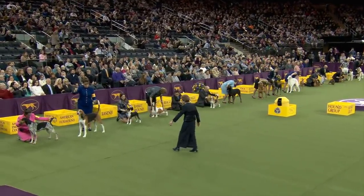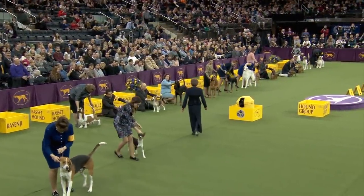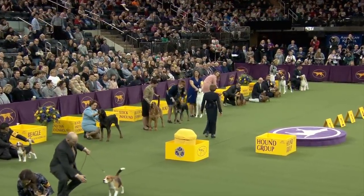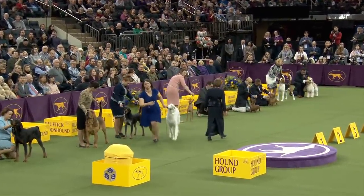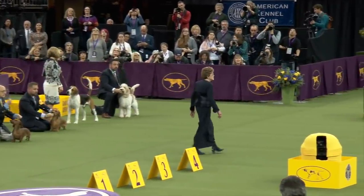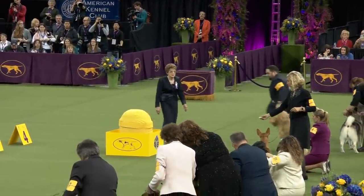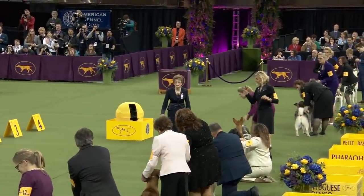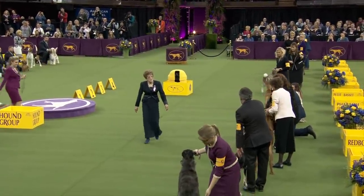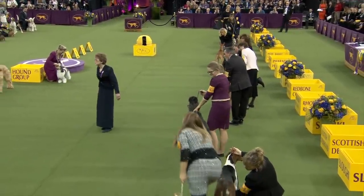The judge is making her first cut: the American Foxhound, the Basenji, the Beagle, the Borzoi, the long-haired Dachshund, the Otter Hound, and the Whippet — seven dogs total. She's looking at efficiency of movement and keeping their outlines.